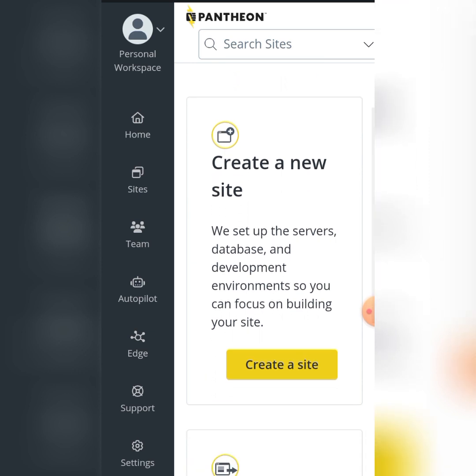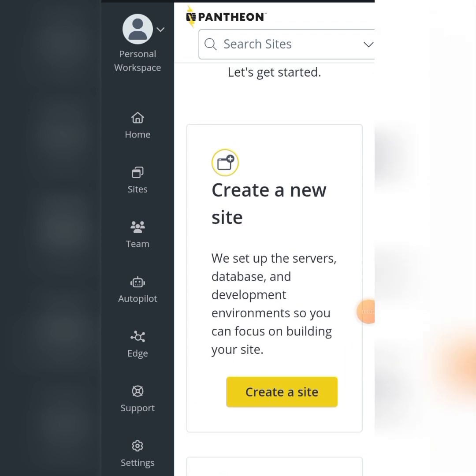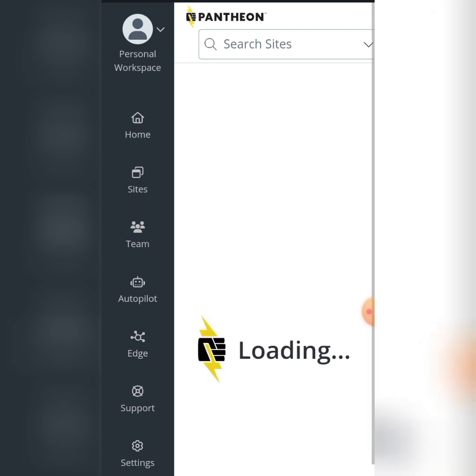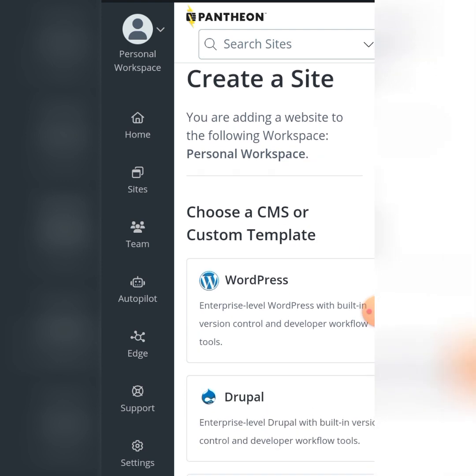Now I'm going to click on 'Create a Site.' When you click on it, there will be some prompts directing you. I'm going to choose a CMS. CMS means Content Management System, and the number one CMS that everybody uses to create a website is WordPress. I'm going to select WordPress, and it will move to the next step and load.